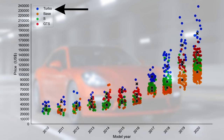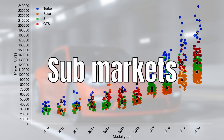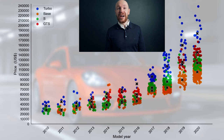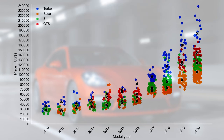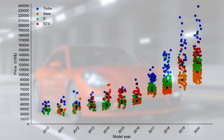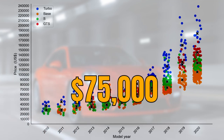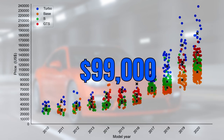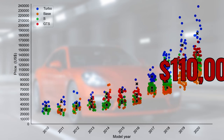Besides the difference between model year and mileage, prices can also be explained by the different engine types. We have the turbo, the base model, the S and the GTS. Each of these markets consists again of multiple sub-markets, but I'll come back to that later. The base model is the most popular, accounting for half of the market, followed by the S, the turbo and the GTS. The base models have a median price of $75,000, the S $82,000, the turbo $99,000 and the GTS $110,000.